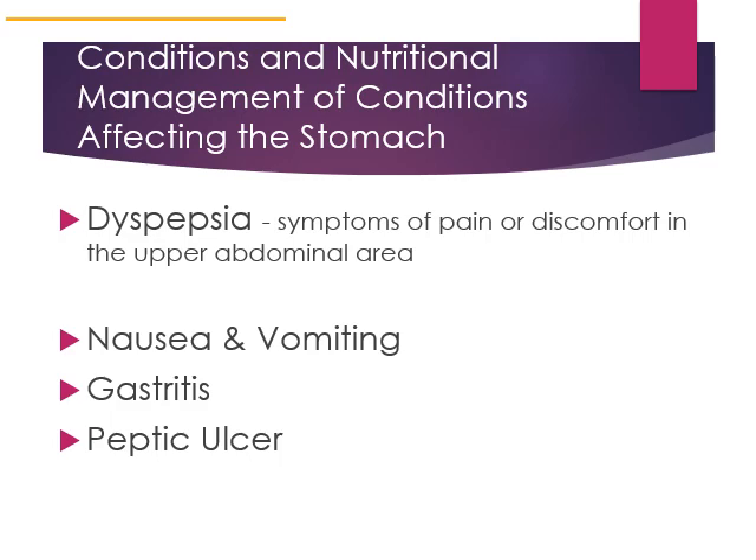Other conditions that may require nutritional management affecting the upper gastrointestinal system include dyspepsia, nausea, vomiting, gastritis, and peptic ulcers. We'll talk briefly about each of these conditions and how they can be managed from a nutrition standpoint. Dyspepsia refers to symptoms of pain or discomfort in the upper abdominal area caused by various medical conditions. It is a symptom, not a disease.